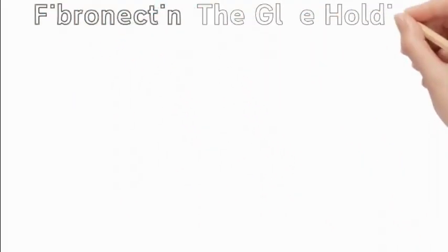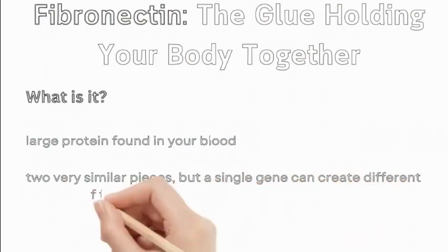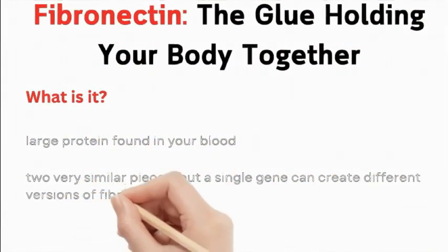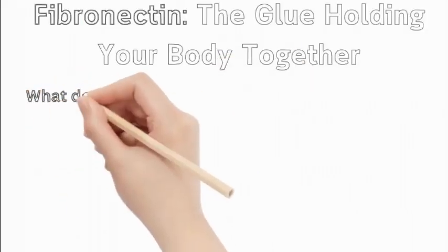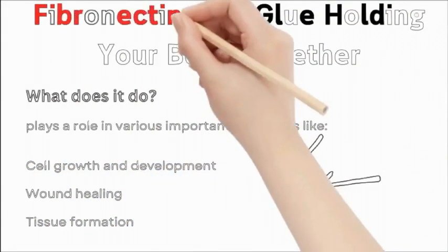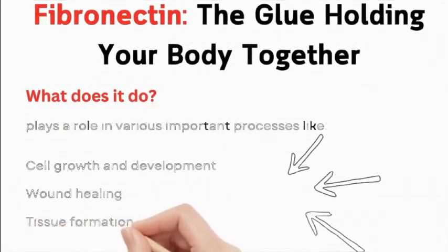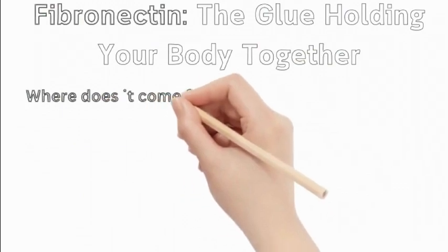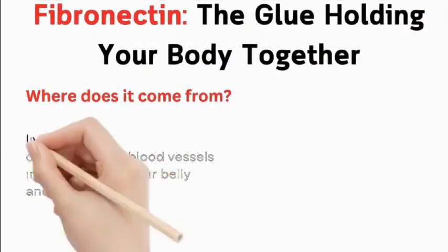Fibronectin: the glue holding your body together. Fibronectin is a large protein found in your blood plasma and on the surfaces of many cells. It's made from two very similar pieces, but a single gene can create different versions by mixing and matching parts. This protein acts like cellular glue, helping cells stick together and to surrounding tissues, playing a role in cell growth and development, wound healing, and tissue formation. Your liver, cells lining your blood vessels, immune cells, and skin cells can all make fibronectin.